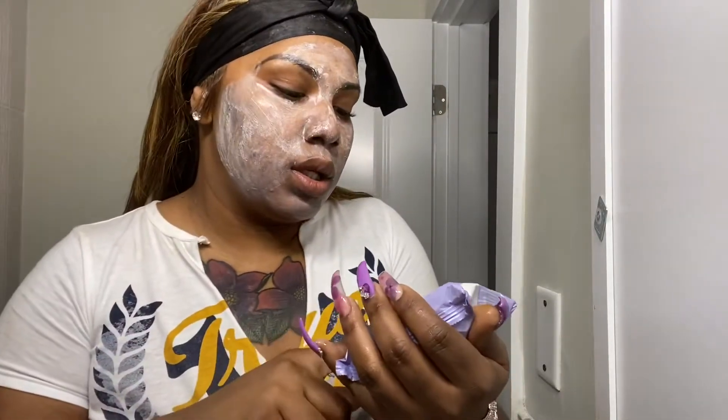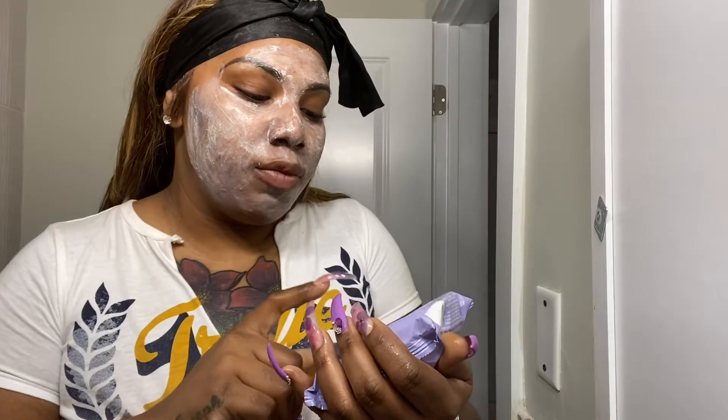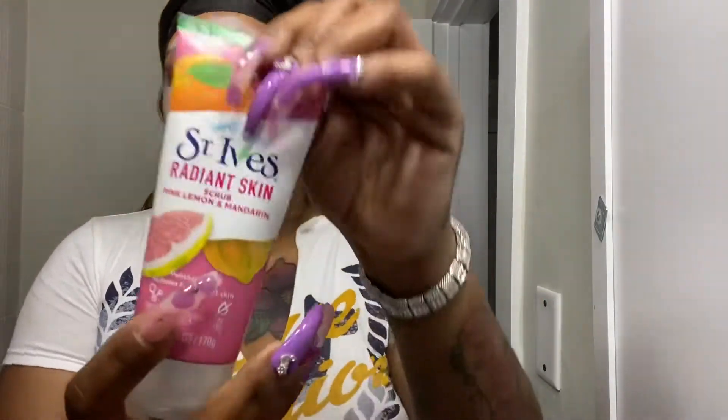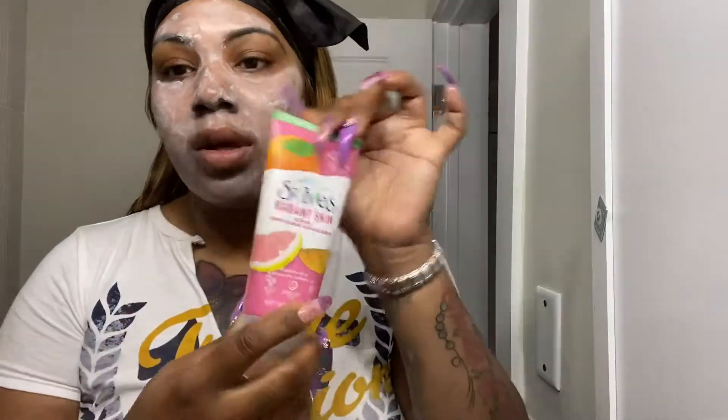I used these Neutrogena makeup remover wipes to take my makeup off. So after I took it off, I went in with the St. Ives Radiant Skin Scrub Pink Lemon. My skin is horrible right now — like for real, my face broke out bad. So I'm going to tell you everything that I've been using on my skin lately.